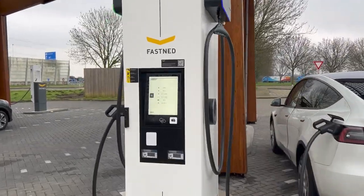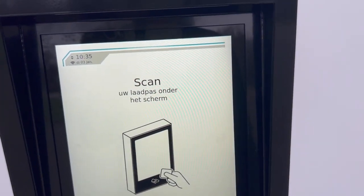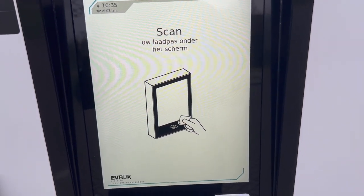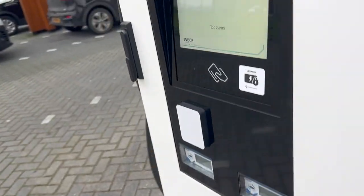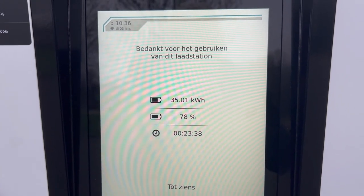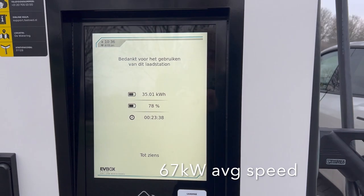I started the session with my Bonnet app — can I just stop it? No, I have to use the app to stop my session. I use the Bonnet app to stop the charging session, it asks me to unplug, and here are the statistics. See you Fastnet!